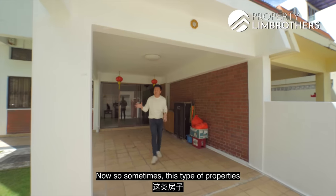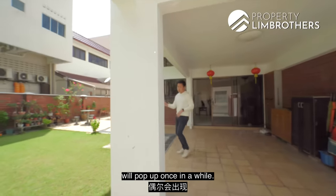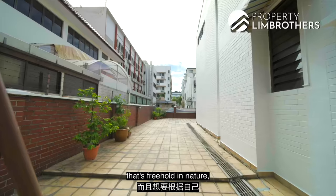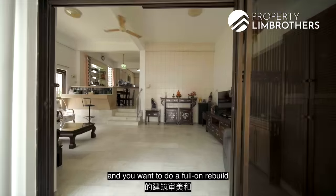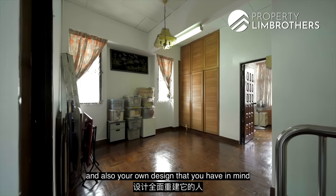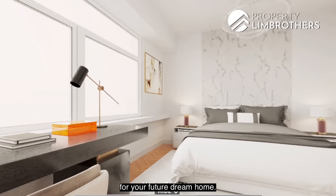This type of property pops up once in a while. It's very suitable if you're hunting for freehold land and want to do a full-on rebuild based on your own architectural taste and design that you have in mind for your future dream home.